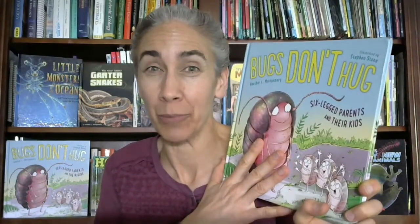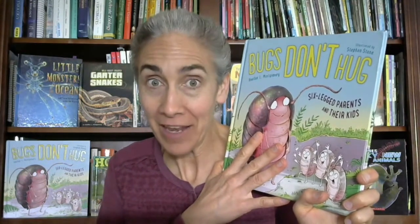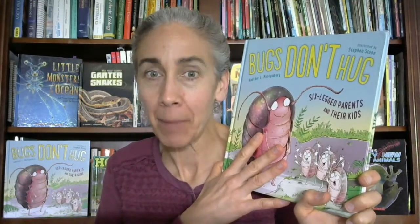An insect — that's right. Now I want you to practice asking questions. What are you curious about with this book? Turn and talk to your friend. I'm going to give you 30 seconds. Let's go.